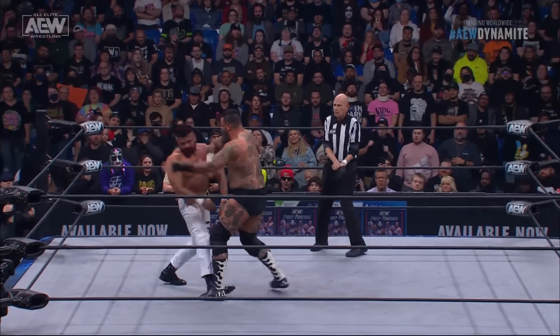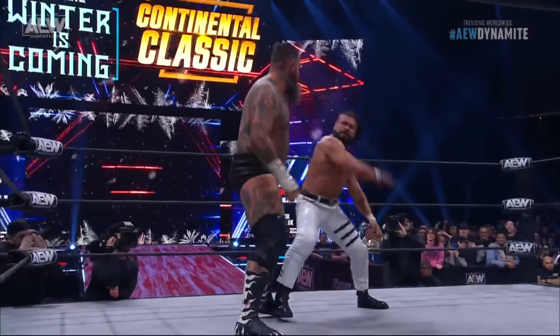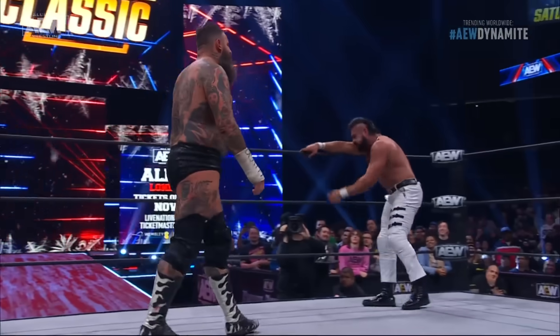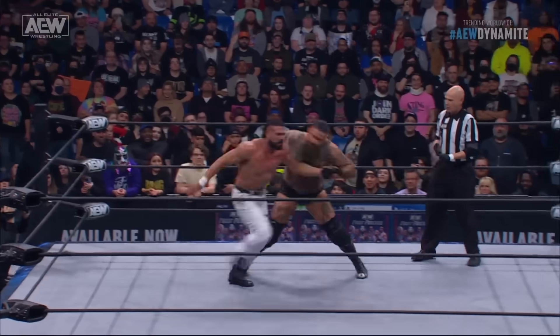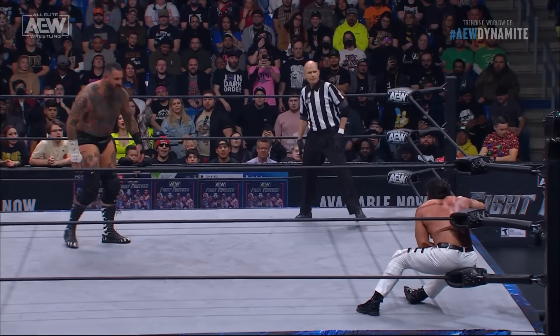What a chop! Nice job. Look at Andrade — he's bringing it. Now, remember this Continental Classic format: it is a round-robin tournament. Each competitor will have five matches. The goal is to gain as many points as possible. You will wrestle everybody in your block. The two overall points leaders will advance to the semifinal round matchup on Dynamite, December 27th. A time limit draw will get you a point.